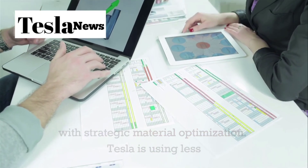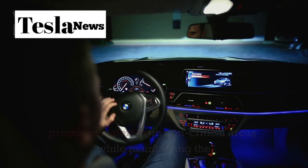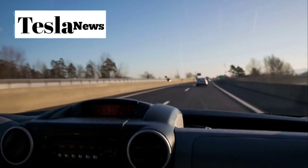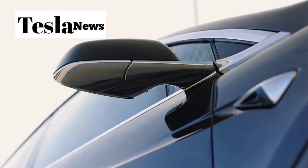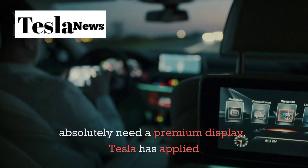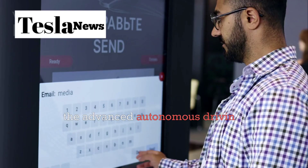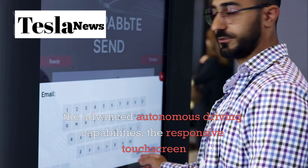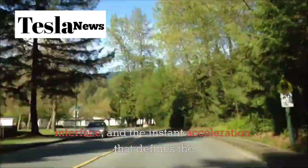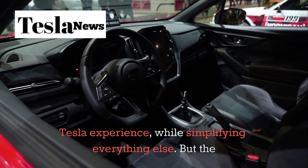Tesla is using less premium materials in non-critical areas while maintaining the core Tesla experience where it matters most. Think of it like a smartphone — you don't need titanium on the back panel, but you absolutely need a premium display. Tesla has applied this same logic to the Model 2, keeping the advanced autonomous driving capabilities, the responsive touchscreen interface, and the instant acceleration that defines the Tesla experience, while simplifying everything else.